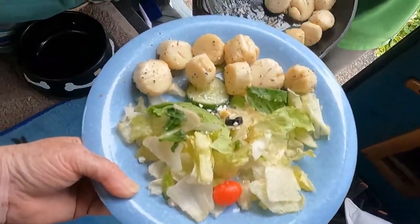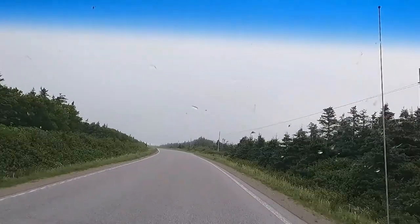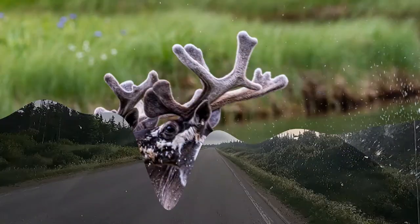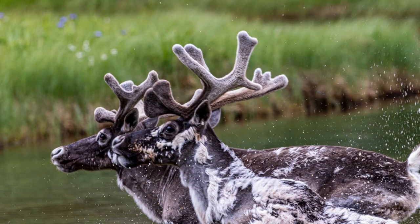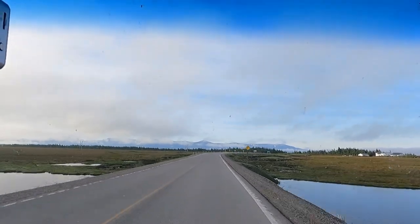We're going to go to L'Anse aux Meadows and see the Vikings. As an added bonus, I can't believe my good fortune — we ran into a pair of caribou off in the distance. I trudged across the tundra and I got some great close-up shots on the caribou. It's just fantastic.